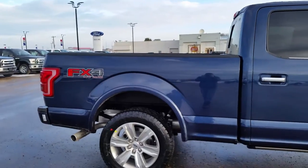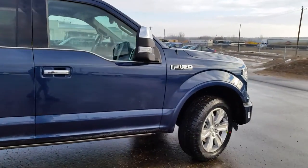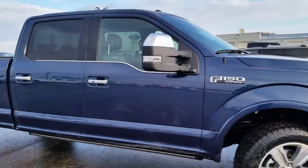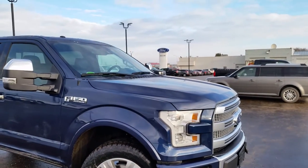So that was just a quick look at this 2015 fully loaded F-150 Platinum. If you have any other questions or you want to come and take it out for a test drive, come on down to the dealership or just give us a call today at 780-594-1000.